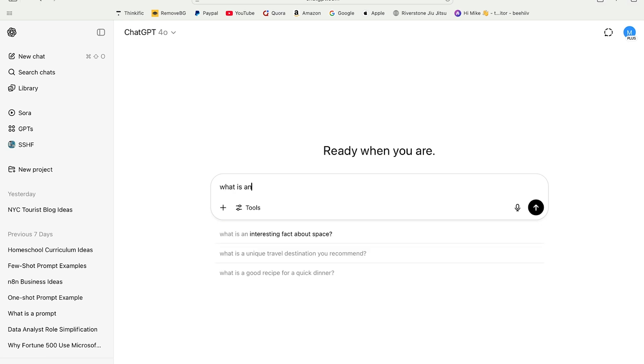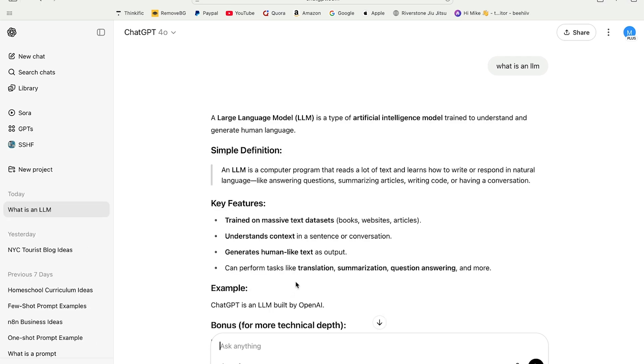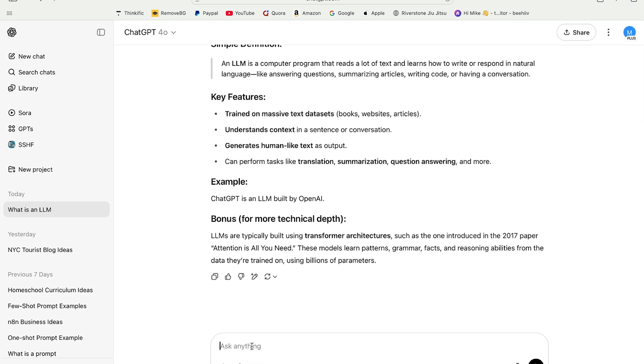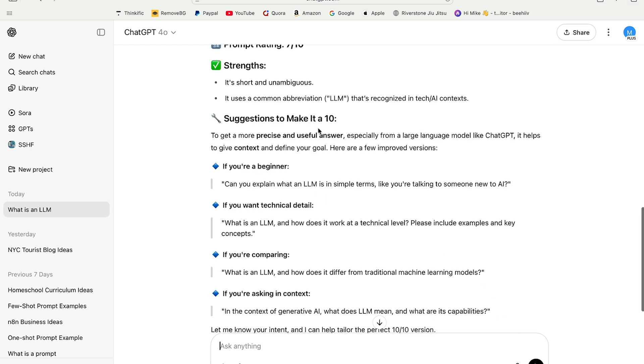So what is an LLM? What's a large language model? A large language model gives us a bonus. Here's the hack — ready? Please rate my prompt on a scale of 1 to 10. Then, if it's not a 10, please recommend improvements to make it a 10.